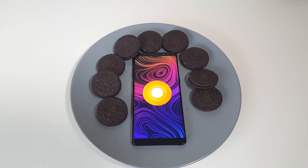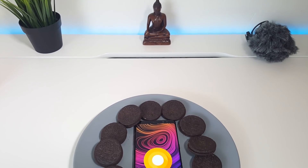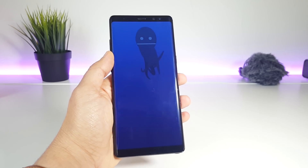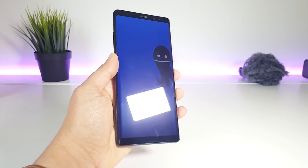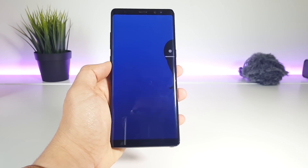So this was the list of the most important features you get with the Android Oreo update on the Samsung Galaxy Note 8. Hope you found this helpful — make sure to push that like button if you did, and subscribe for more videos like this. Thank you for watching, and catch you guys in the next one.